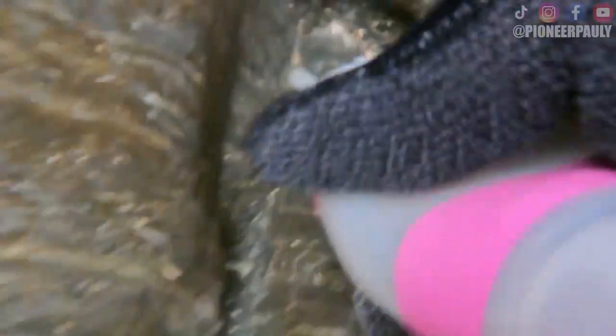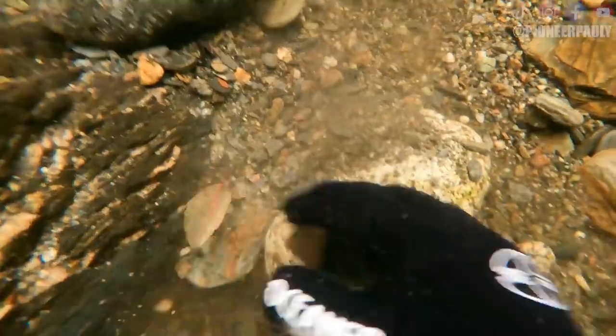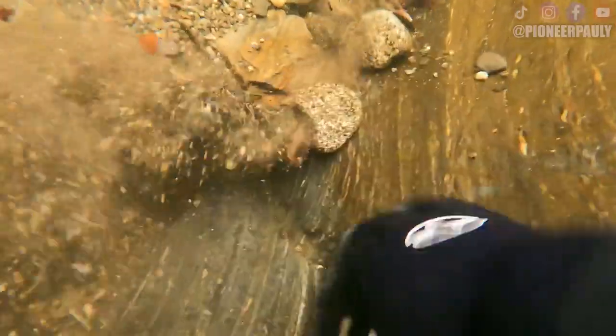Two pieces of gold. Well, two pieces of gold is better than negative five pieces of gold, right? Moving on — I saw this bedrock that looked pretty good, so I decided to clear everything out of the way to see what lied below. Sometimes you can get really lucky finding good crevices under shallow gravel.